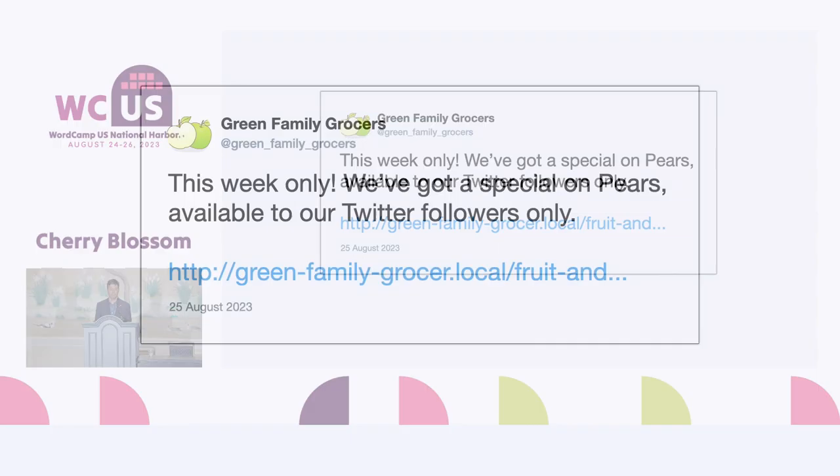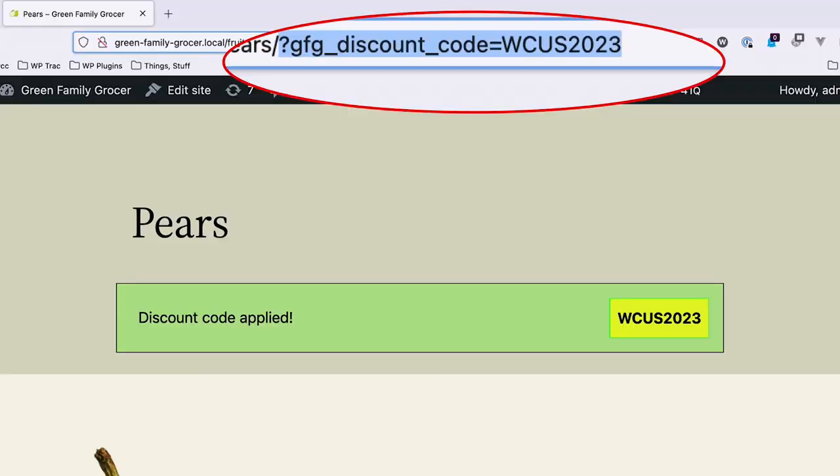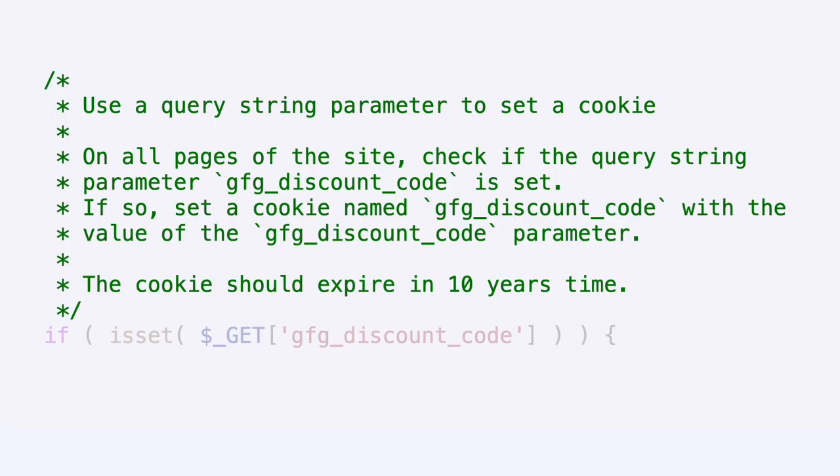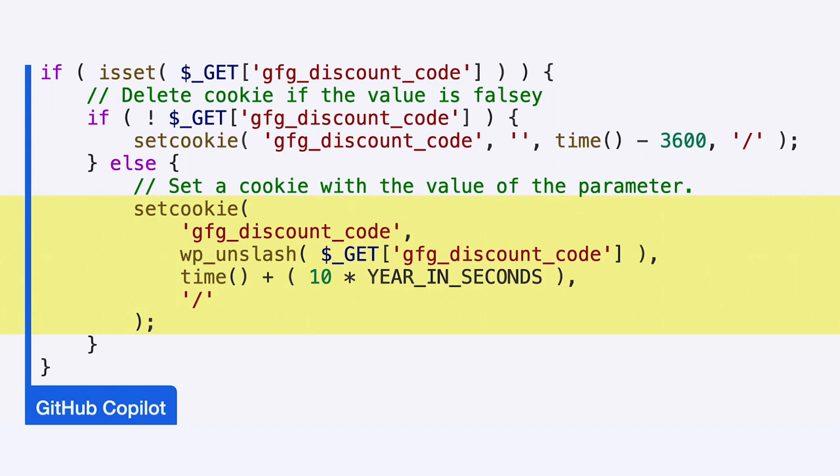Trusting untrustworthy data is an example of why sites get hacked. The Green Family are savvy social media users and promote themselves on Twitter with links containing special discount codes on their site. The discount code is simply a parameter added to the URL of the website — it sets a cookie and applies the discount to the order. I used GitHub Copilot and just wrote a comment and accepted what Copilot suggested. As Copilot reached the end of each suggestion, I added a comment explaining the next step. It did exactly what I asked — and the key word there is exactly. If a query string parameter is set, a cookie is set with the same value.